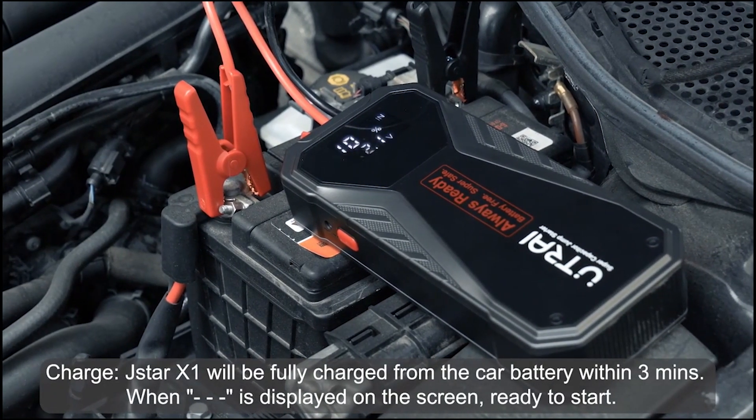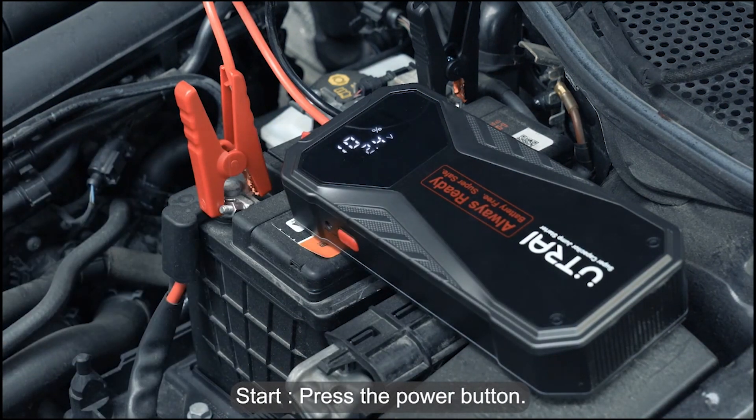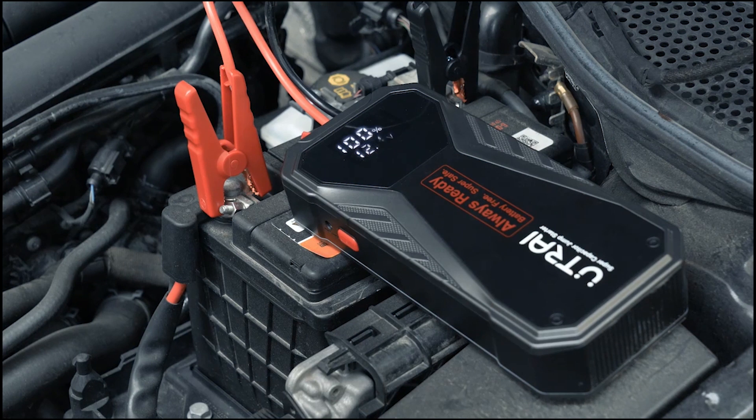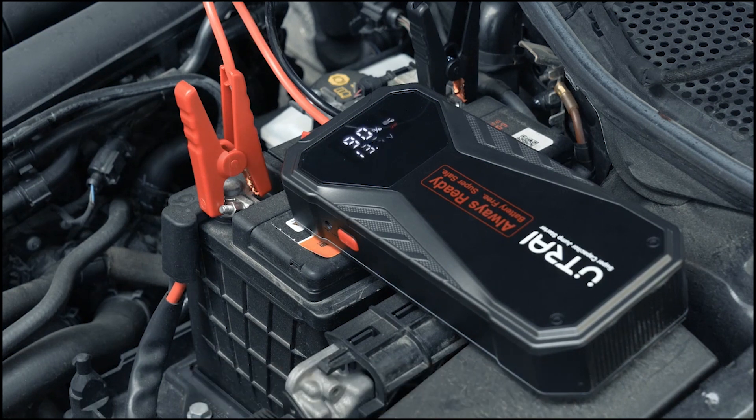Multi-stage charging: the charger employs a multi-stage charging process, including bulk, absorption, and float stages. This comprehensive approach guarantees a thorough and safe charge, maintaining the battery at its peak performance.